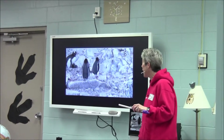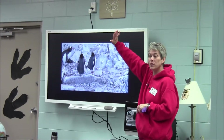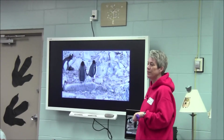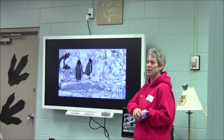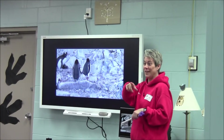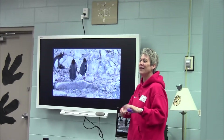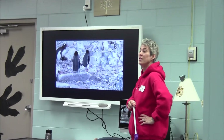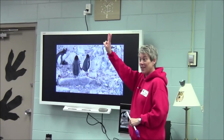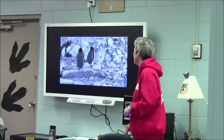So if you guys are really quiet, you're going to hear some penguin sounds. Raise your hand if you know what kind of penguins these are in this video. Who knows which kind of penguins these are? The first one you showed us — Gentoo. These are Gentoo penguins. So listen to Gentoo penguins.